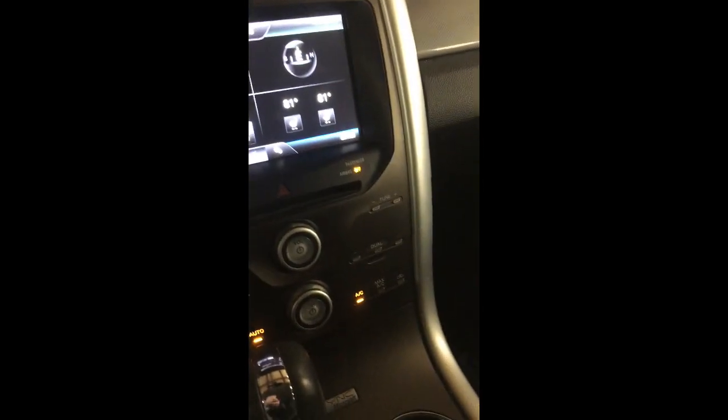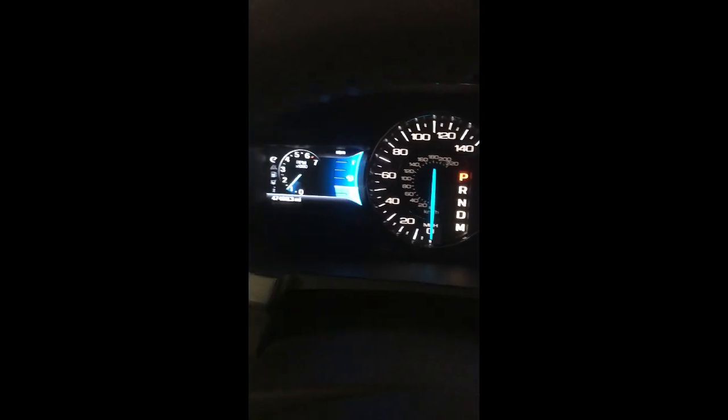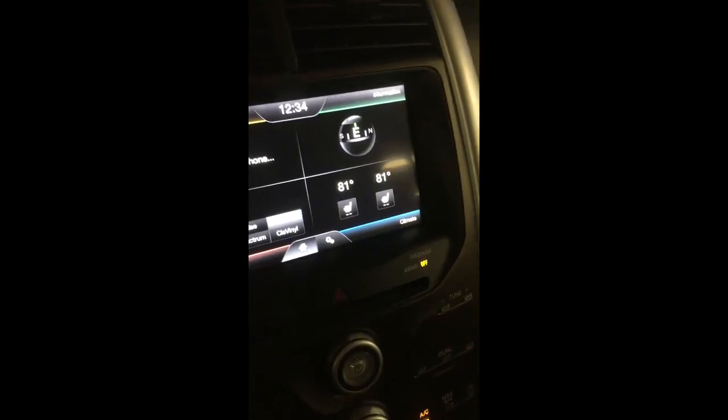So I'm inside the Edge now and these guys did a great job either cleaning it, or the previous owner just kept it in very, very good condition. I mean, considering the miles too. This looks great. I know it's a little dark in here, but you've got your heated seats too.